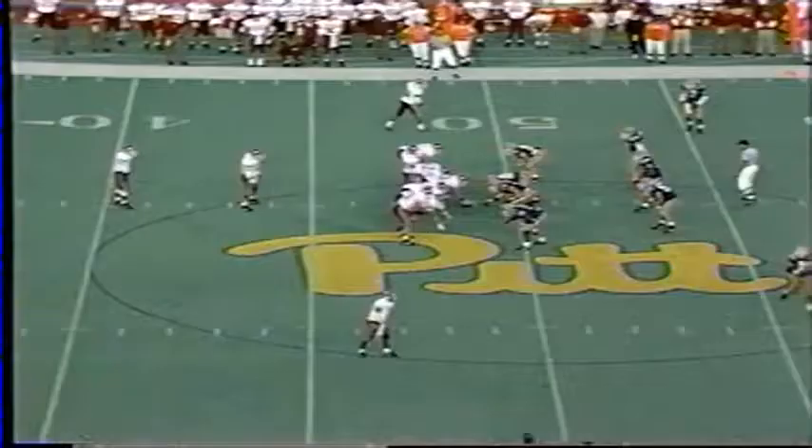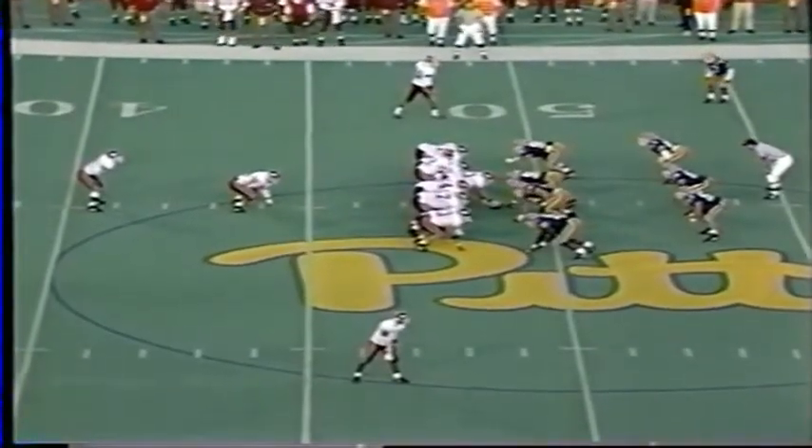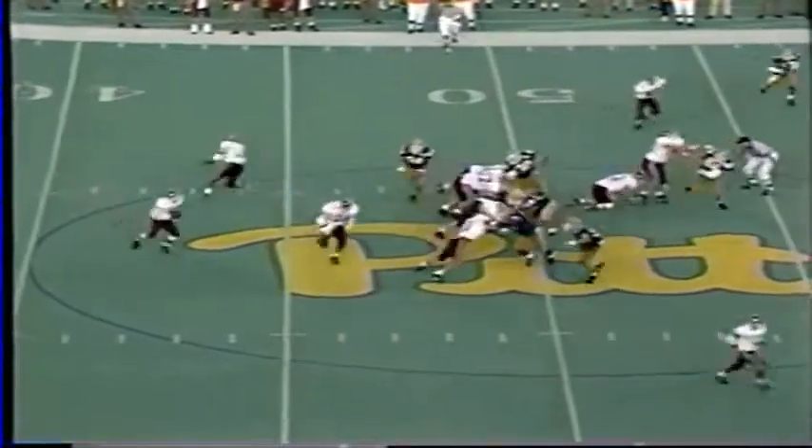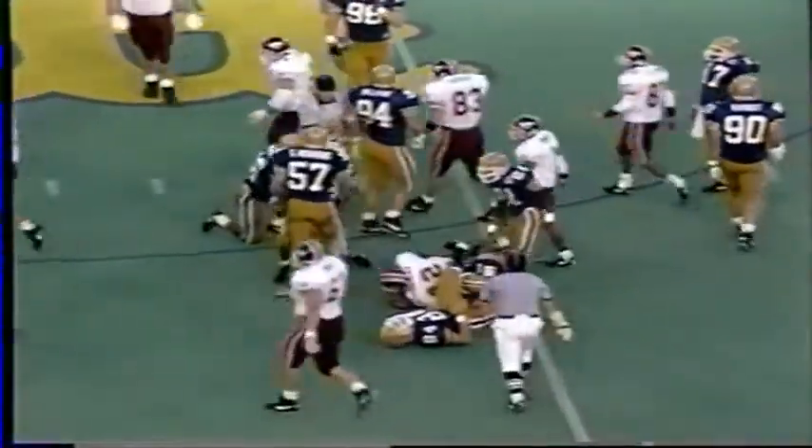Second down and ten on the 49-yard line. Wide side of the field is to the right. Here's a toss sweep that way. Dwayne Thomas running hard, gets a great block and bowls over a man to the Pitt 45-yard line.